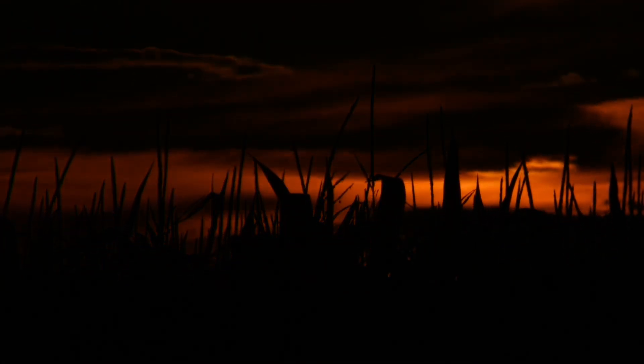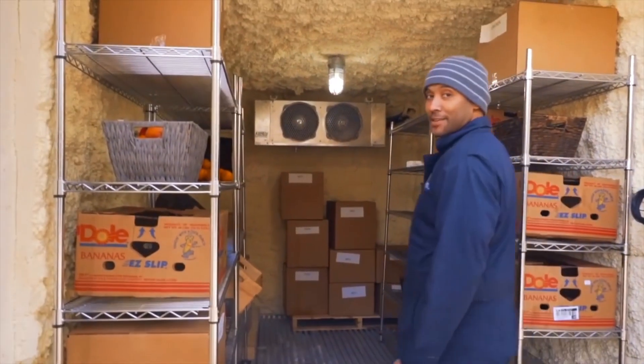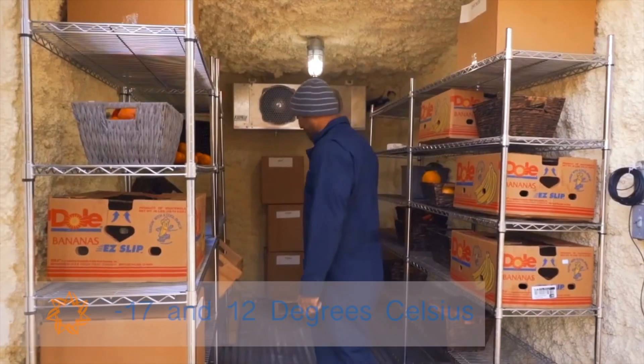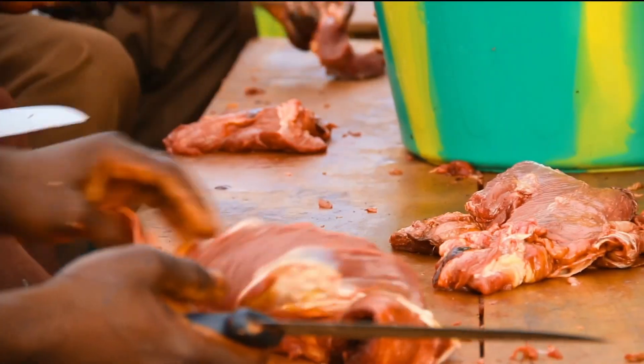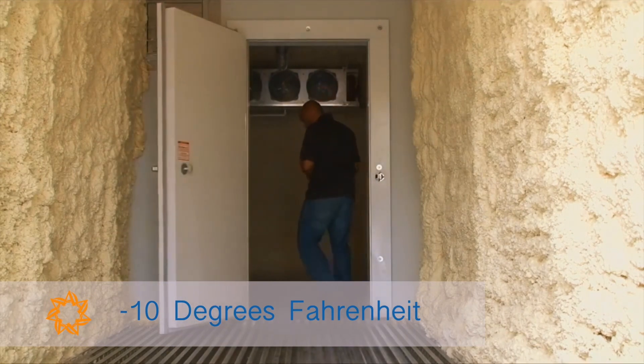To keep your produce from spoiling, Aldolano created a remote-controlled solar-powered refrigerator storage system that can maintain your desired temperatures between negative 17 and 12 degrees Celsius, or 0 to 55 degrees Fahrenheit. You need to preserve your meats? We created a solar-powered freezer that reaches below negative 23.3 degrees Celsius, or negative 10 degrees Fahrenheit. All remote-controllable.